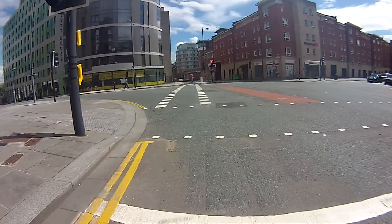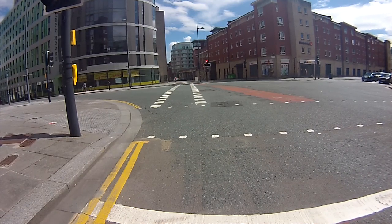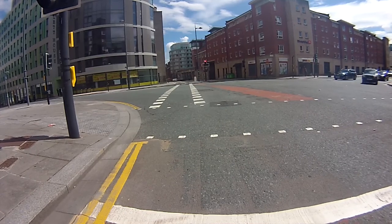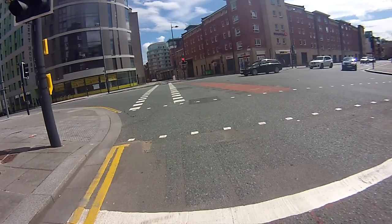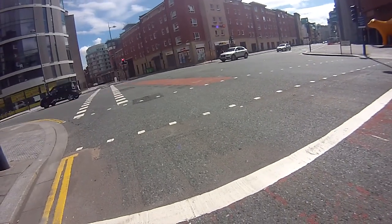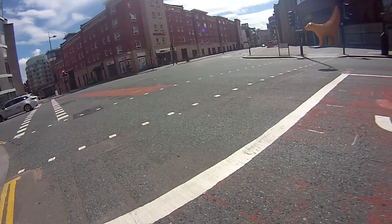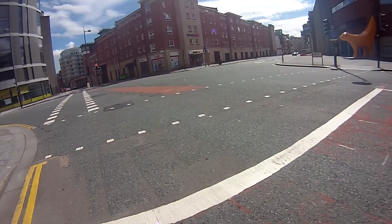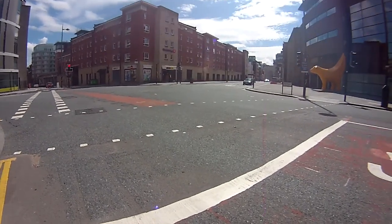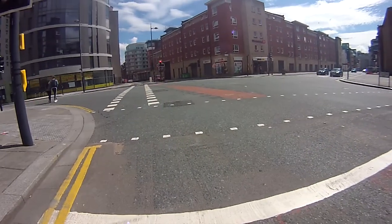And there's the naughty cyclist. Tithe Barn Street from Tithebarn is going to get remodelled sooner rather than later — you can see the lanes; this one obviously doesn't cater for cyclists.